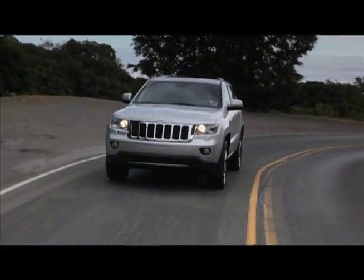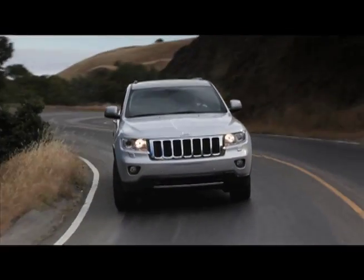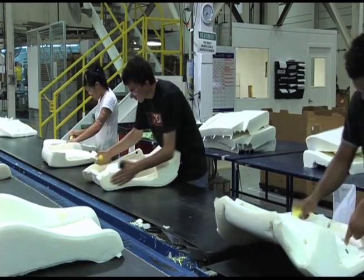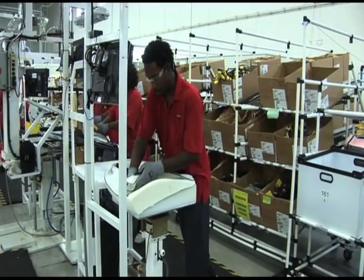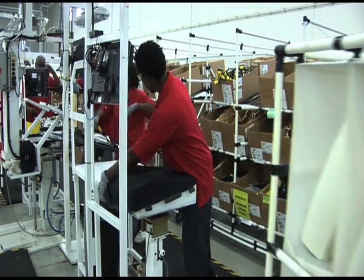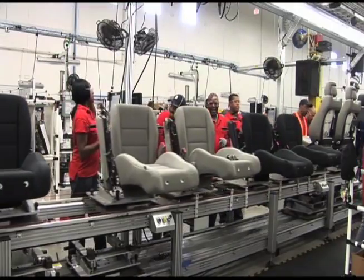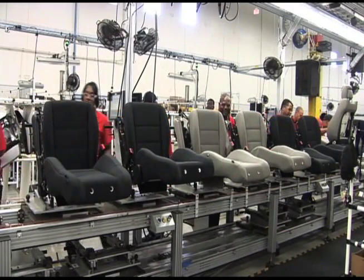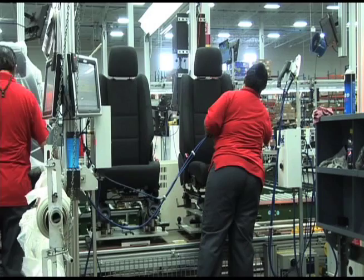With the launch of the all-new 2011 Jeep Grand Cherokee, Chrysler also rolled out an industry-first green standard in vehicle seating material. By replacing soy, a renewable raw material, with recovered foam waste material in the Grand Cherokee seat foam manufacturing process, the bar has been raised in sustainable manufacturing processes.